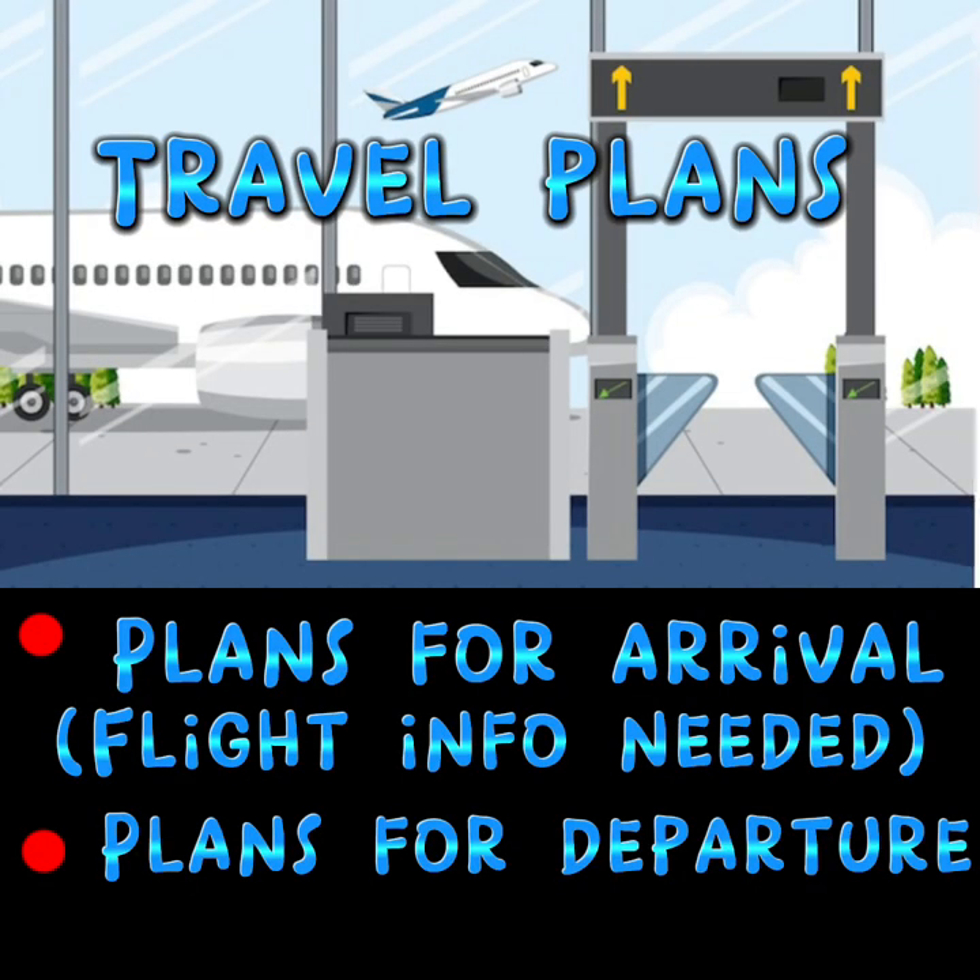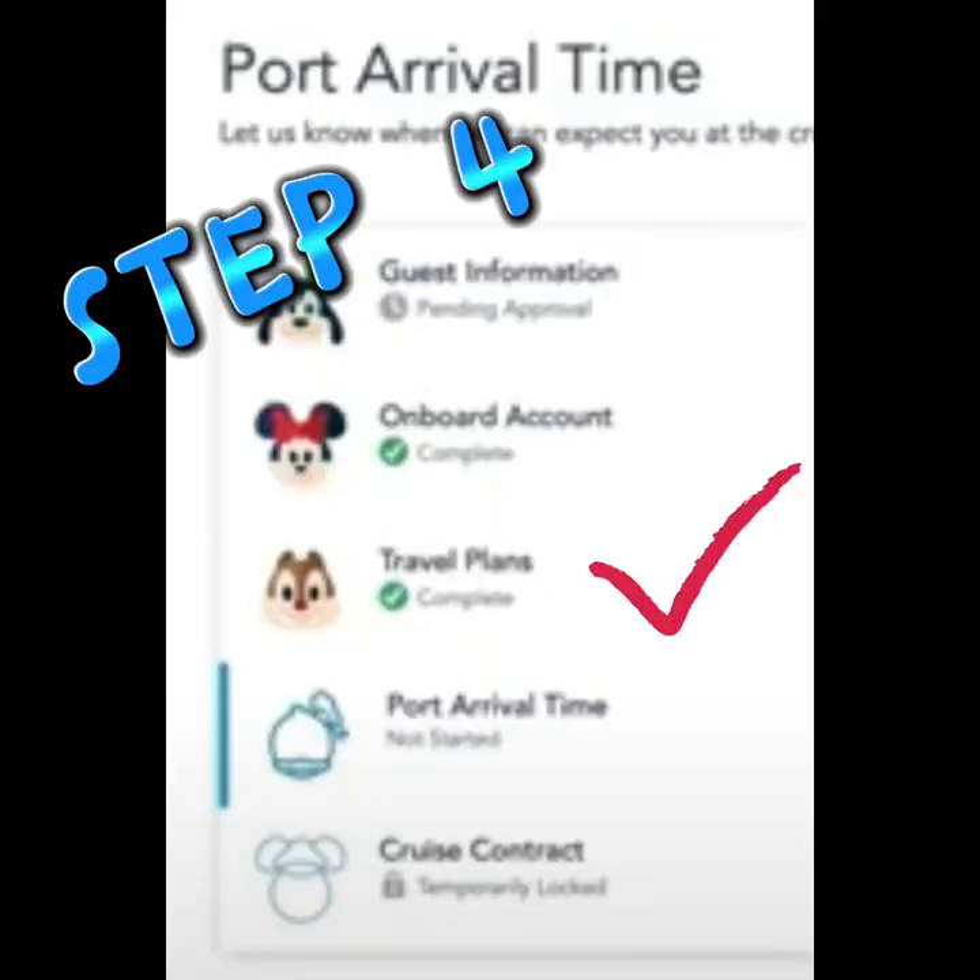Step four will be your travel plans. They want to know how you plan on arriving at the terminal. If you are taking a flight, you will need to enter that flight information. They also want to know what happens when you get back from the cruise — what are you doing after? Are you flying home? Are you going to Disney? They ask that as well. Then you are done with step four.